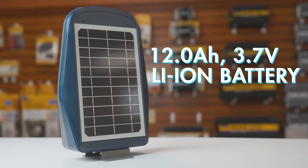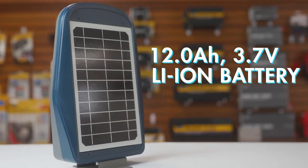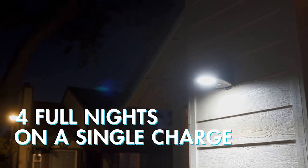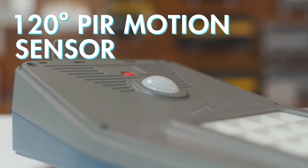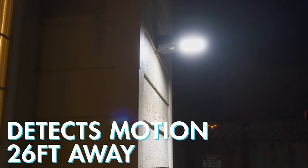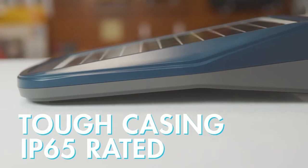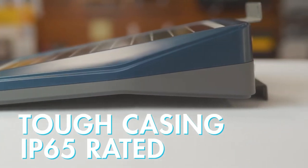The LED lights are powered by a 12 amp hour, 3.7 volt lithium-ion battery pack that is capable of providing up to four full nights of light on a single charge. This light also has a 120 degree PIR motion sensor that can detect motion from up to 26 feet away. The case itself is made of tough polycarbonate and aluminum that is IP65 rated waterproof and built to withstand the elements.